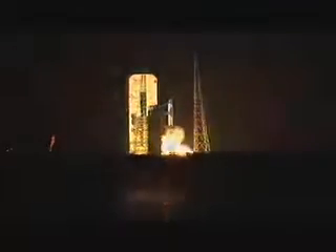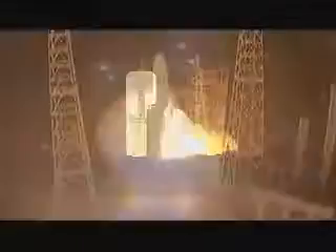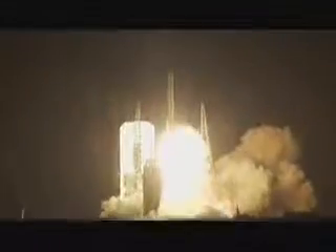This is Delta Mission Control at T-minus 10, 9, 8, 7, 6, 5. Main engine ignition. And liftoff of the United Launch Alliance Delta IV rocket carrying WGS-4 for the United States Air Force.